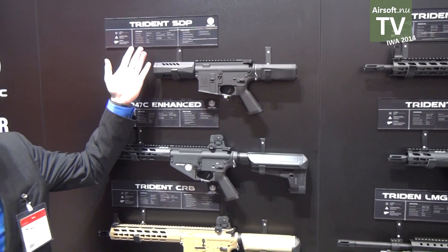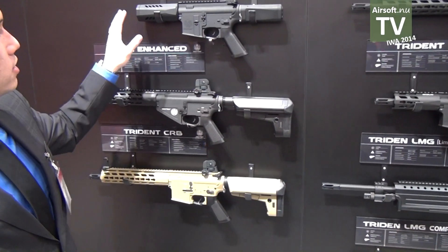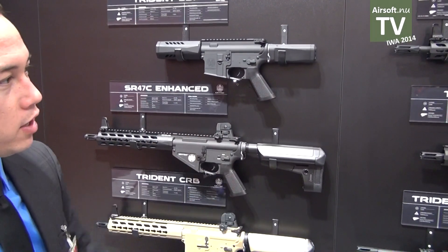Our initial launch with Crytek is going to include the Trident series of M4, starting with the SDP, which stands for Special Duty Pistol. This gun features a 5-inch barrel and handguard and no stock. This is actually only going to be available to the international market initially, so it won't be available in the U.S.